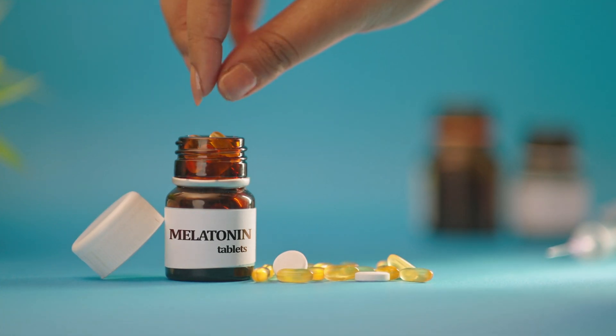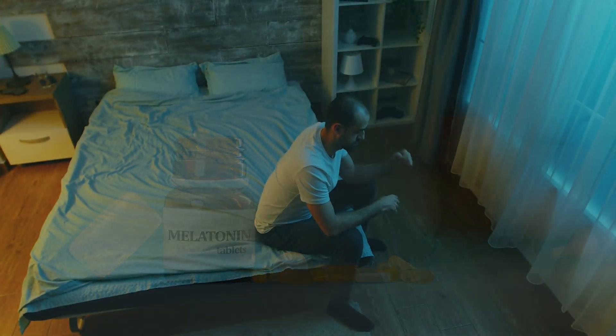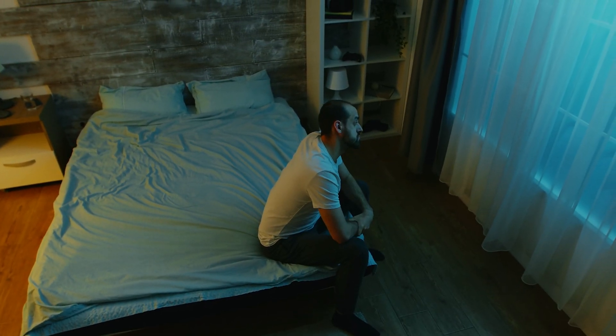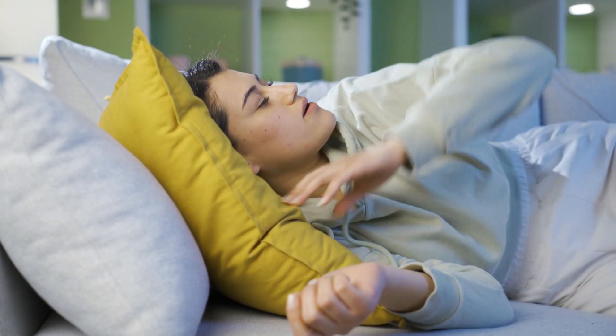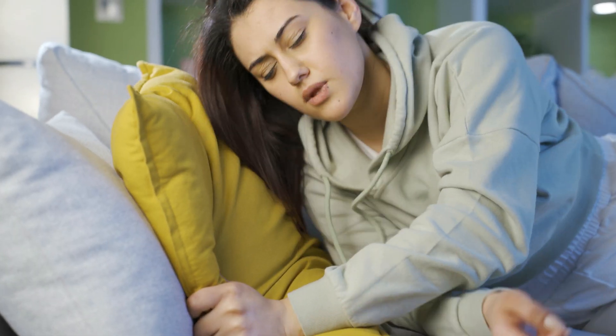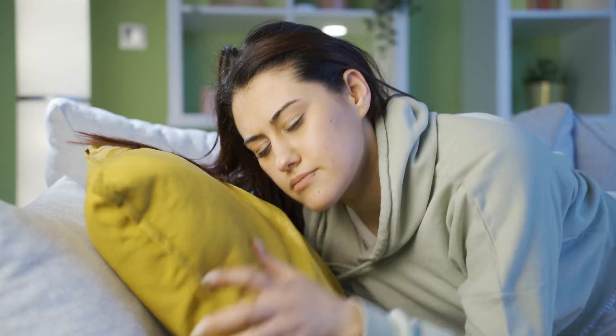Melatonin plays a crucial role in regulating our sleep-wake cycle. Many people, especially those dealing with insomnia or irregular sleep patterns, have tried melatonin supplements to increase its levels. But not everyone tolerates them. So if for whatever reason you want to increase melatonin naturally without taking supplements, this video is for you. I'll go over all the necessary nutrients and cofactors that are proven to boost melatonin and help you sleep better.